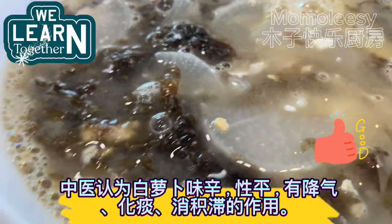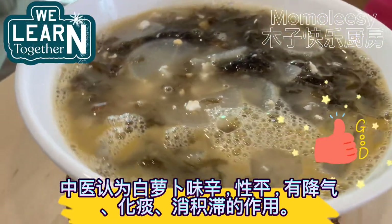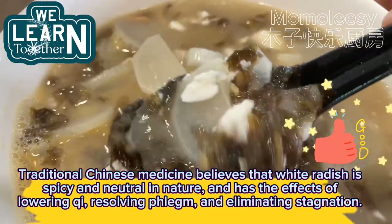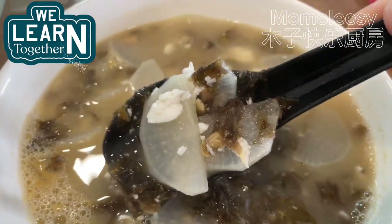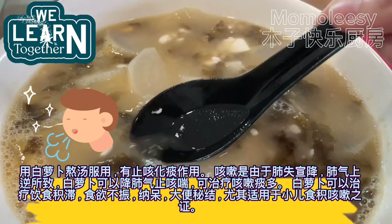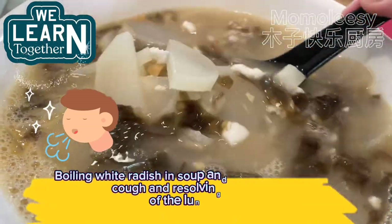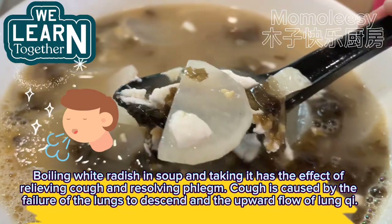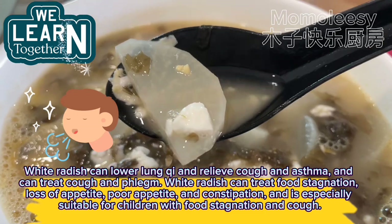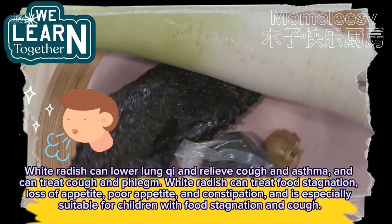Traditional Chinese medicine believes that white radish is spicy and neutral in nature, and has the effects of lowering qi, resolving phlegm, and eliminating stagnation. Boiling white radish in soup has the effect of relieving cough and resolving phlegm. When cough is caused by the failure of the lungs to descend, white radish can lower lung qi, relieve cough and asthma, and treat cough and phlegm.